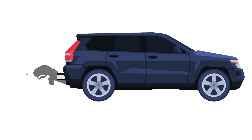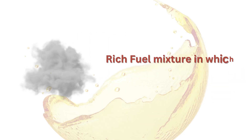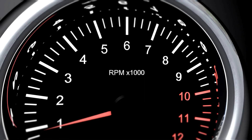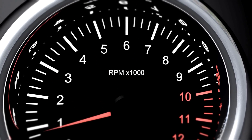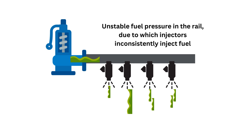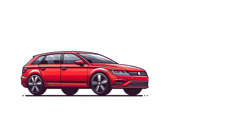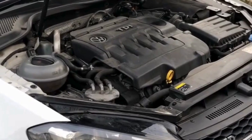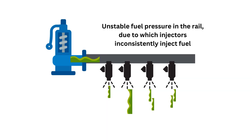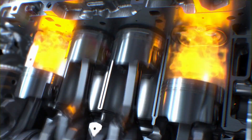Number three, black smoke from the tailpipe. Black smoke usually indicates an overly rich fuel mixture that's not burning completely. The extra fuel gets partially burned and exits as smoke. Number four, the engine sputters or loses power when accelerating. Without stable rail pressure, the injectors can't deliver the right fuel volume when you accelerate. This causes hesitation and power loss. Number five, rough idling or missing at idle. The erratic fuel pressure from a bad regulator causes inconsistent fuel delivery that leads to engine misfires, causing rough idle or missing.